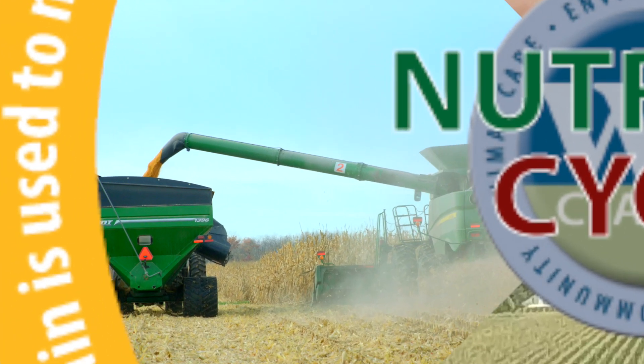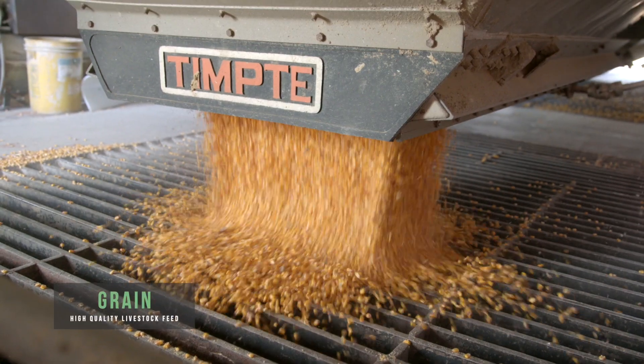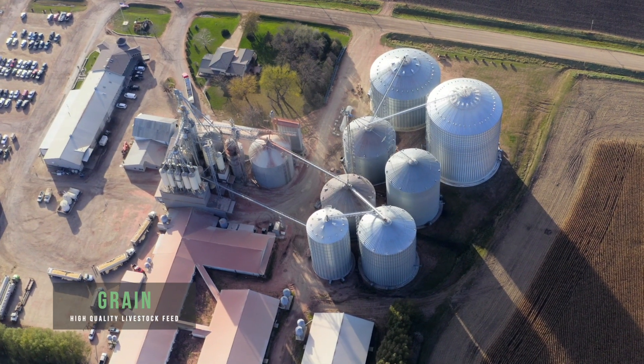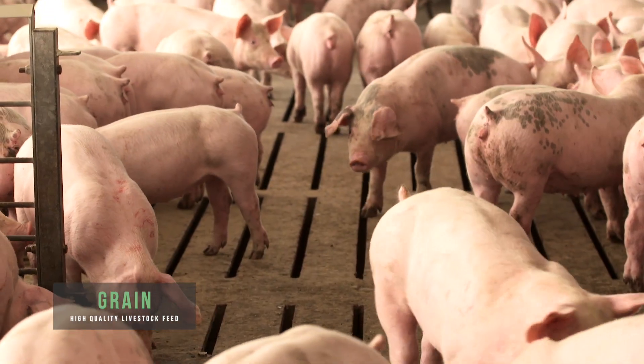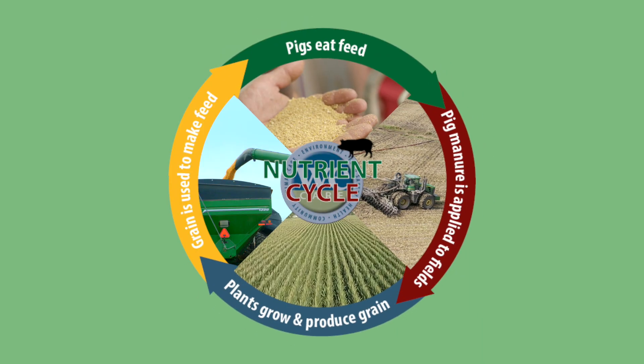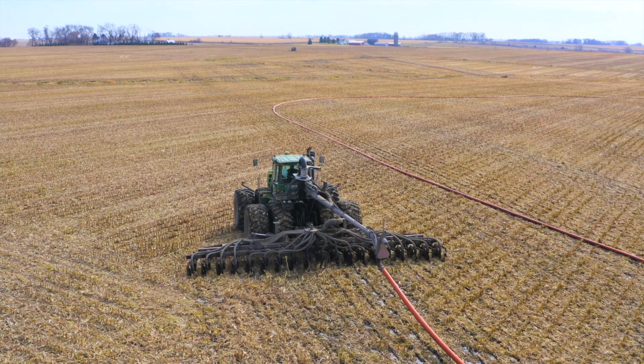Grain is used to make feed. Grain harvested from well-tended and nutrient-rich soil becomes the foundation for livestock feed. The quality of grain directly impacts the quality of feed and consequently animal performance. And then the cycle begins again as pigs eat feed formulated with grain fertilized by manure.